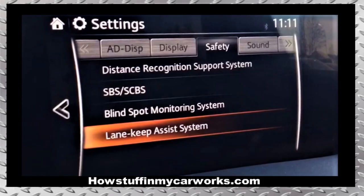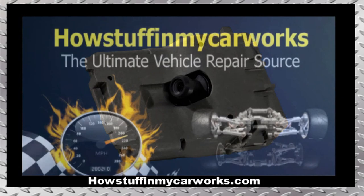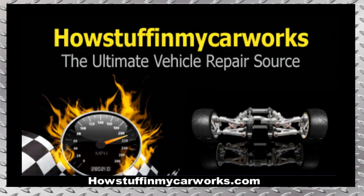There you have it, my friends. Those are ten common problems that second-generation Mazda CX-5 vehicles are prone to experience. Take care.